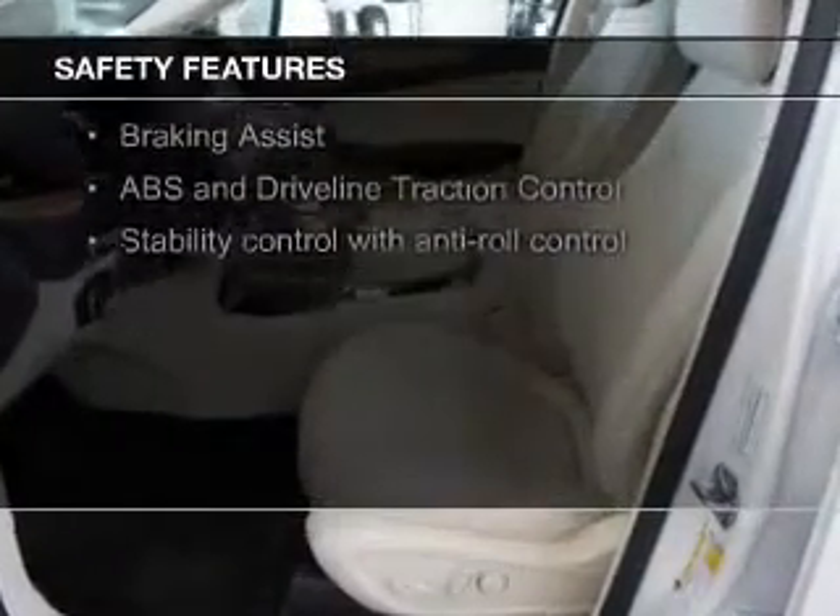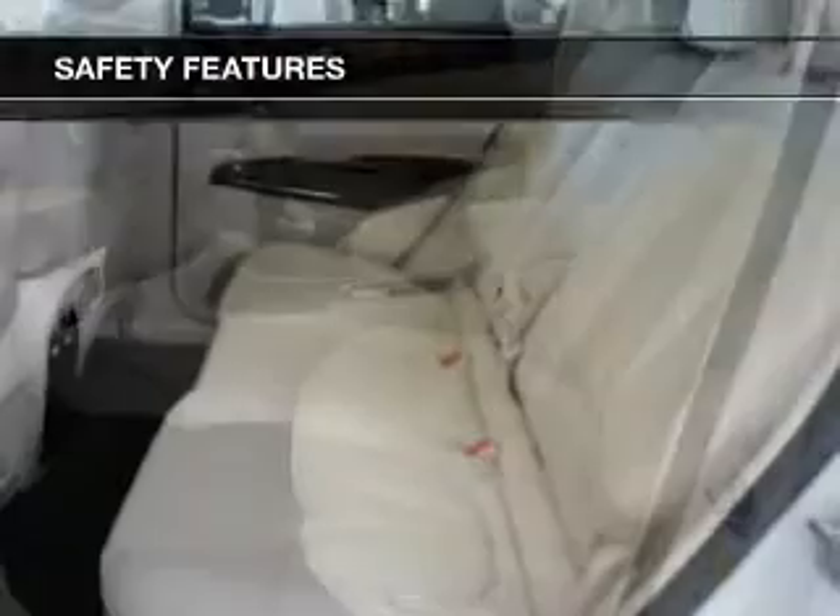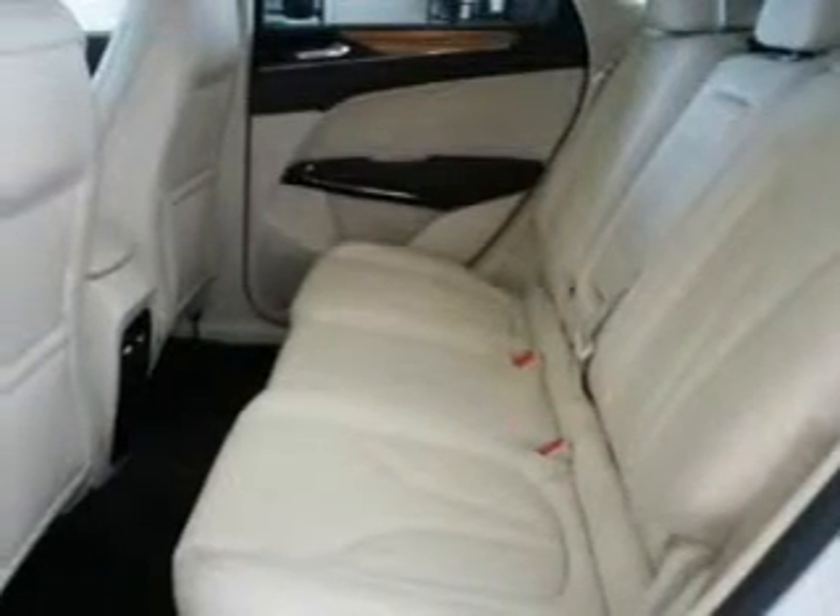A backup camera, fog lights, curtain head airbags, side airbags, independent suspension, and brake assist.